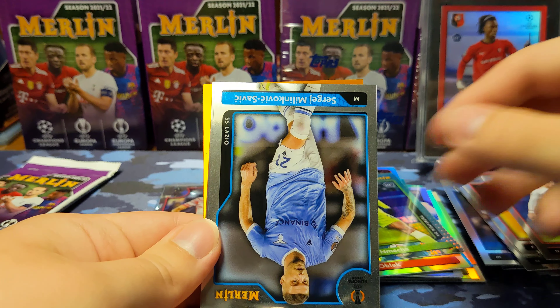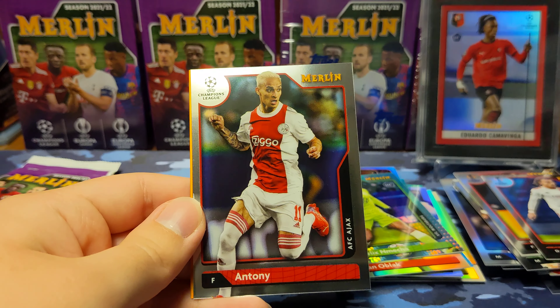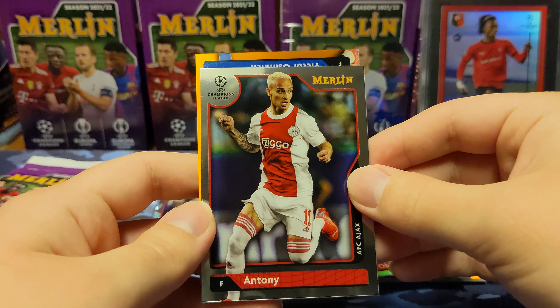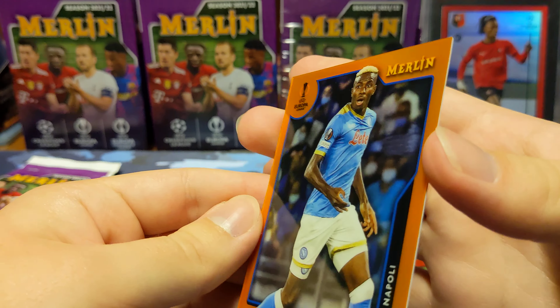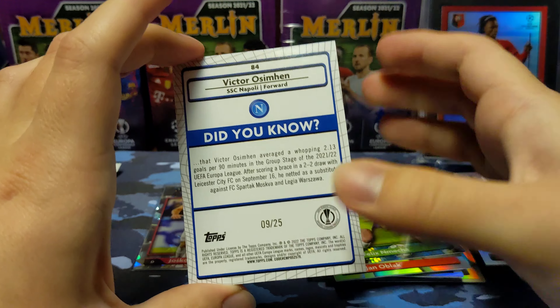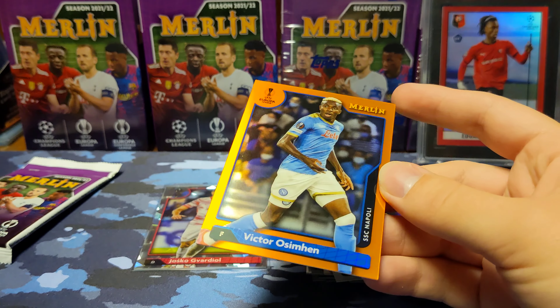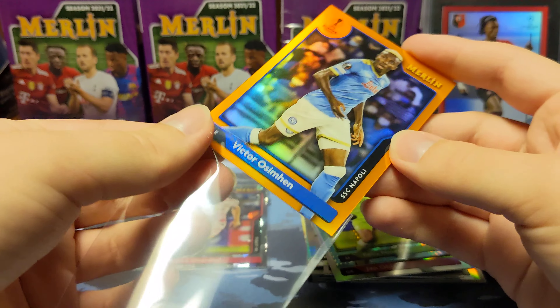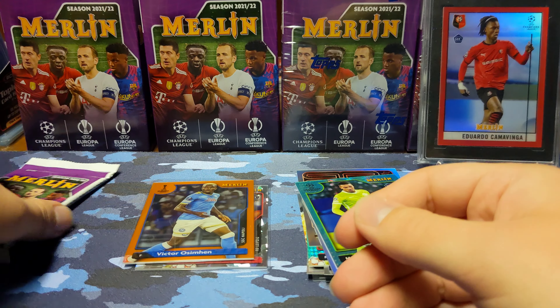Augusto rookie — looks like we have an orange parallel, I think that is, which might be out of 25. Also pulled Sergey and Antony. And yes, it is an orange — it's Victor Osimhen, numbered 9 of 25. So that is a nice short print there — orange out of 25. Don't recognize the name, so if you guys want to let me know in the comments if he's good, I'm definitely going to look him up after the video. It's a nice parallel.